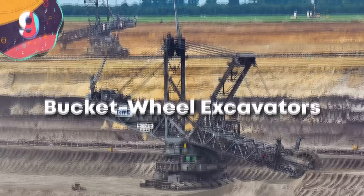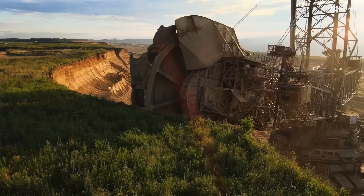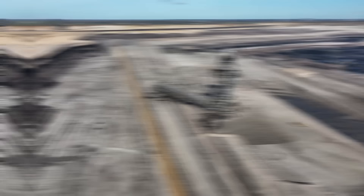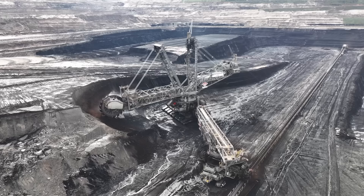Number 9: Bucket Wheel Excavators. These colossal giants of the mining industry possess unmatched strength, massive size, and exceptional productivity. With their distinctive wheel-mounted buckets, Bucket Wheel Excavators are capable of extracting vast quantities of earth and minerals with remarkable efficiency. These machines can reach staggering heights, often exceeding the height of a multi-story building, and stretch over 100 meters in length. Their immense scale allows them to cover a vast area in a single pass, maximizing productivity. Equipped with numerous large buckets mounted on a rotating wheel, these excavators can effectively scoop up vast amounts of material in a continuous operation.